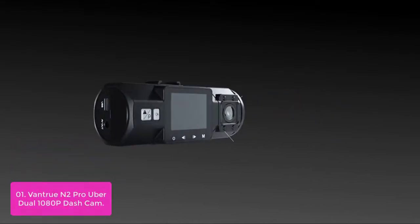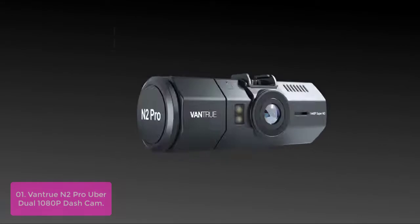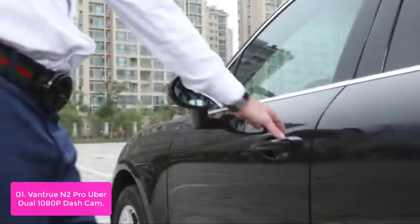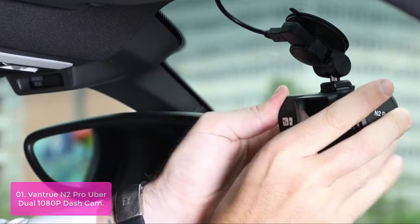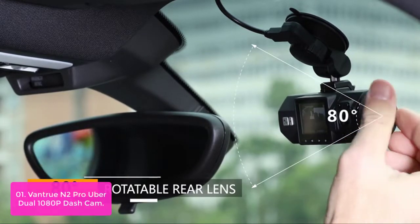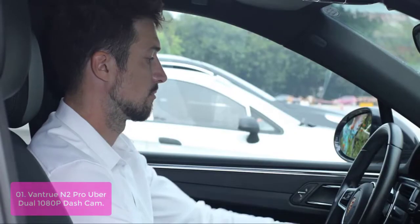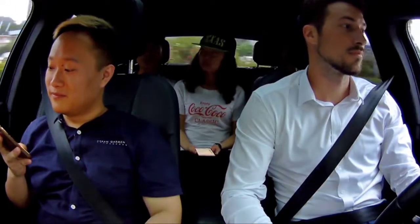List number 1: Vantrue N2 Pro Uber Dual 1080p Dash Cam. The N2 Pro is the best dual dash cam for Uber, rideshare, and Lyft drivers. The front and inside cameras simultaneously capture the road front and interior passenger cabin in crystal detail at dual 1920x1080p 30fps, which is a great option for rideshare drivers that will need photographic evidence in the event some rowdy passengers do damage to their car.